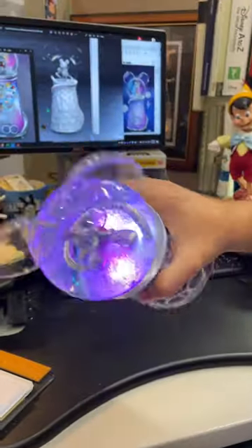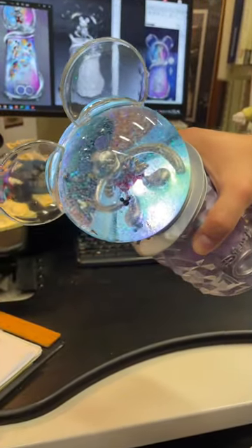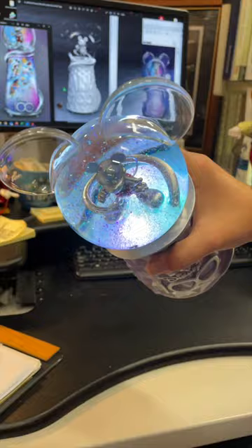Inside the globe is all that wonderful Mickey glitter — and I don't know if you can see all these hidden Mickeys inside. And of course the top of it is a Mickey head as well.